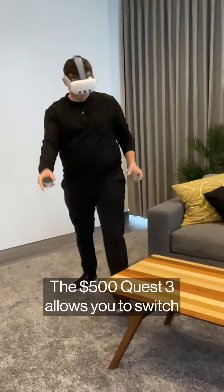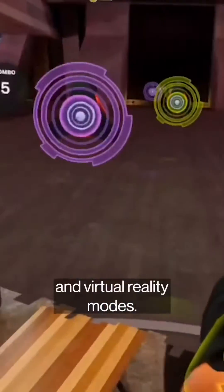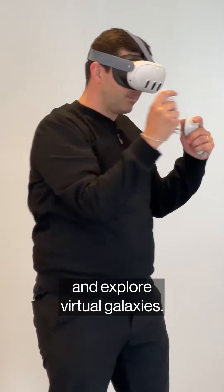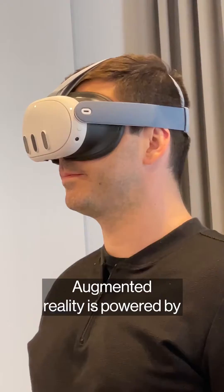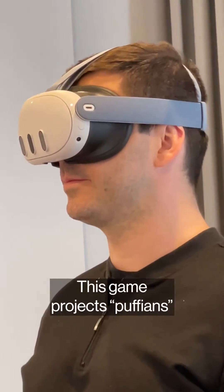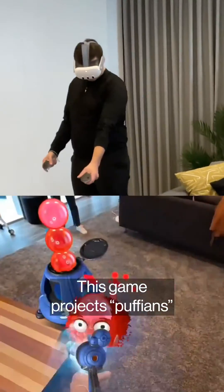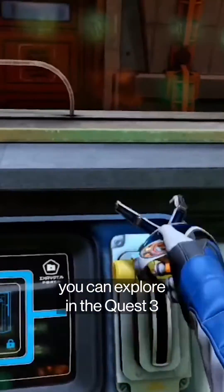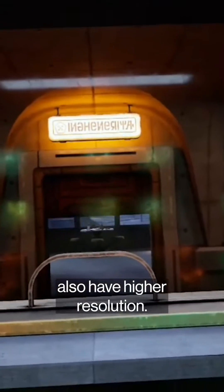The $500 Quest 3 allows you to switch between augmented reality and virtual reality modes. You can play games, exercise, and explore virtual galaxies. Augmented reality is powered by dual colour passthrough cameras. This game projects puffians you have to catch against the backdrop of the real world around you. The virtual worlds you can explore in the Quest 3 also have higher resolution.